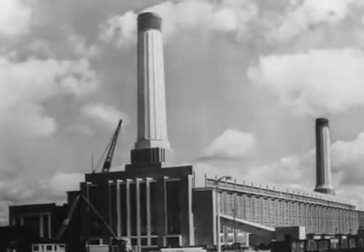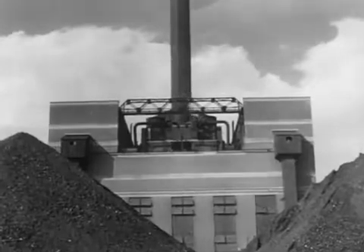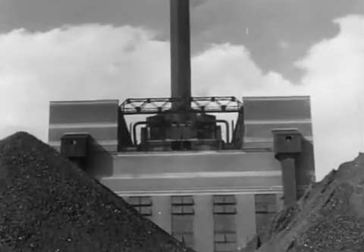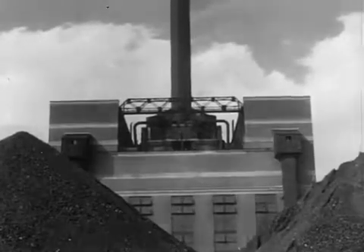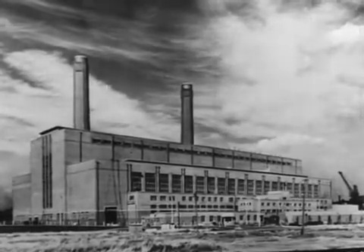Power stations in Britain are burning 40 million tons of coal a year and this demand is rapidly increasing. It is vital to the nation, with its limited coal resources, to obtain the maximum power from every ton of coal.